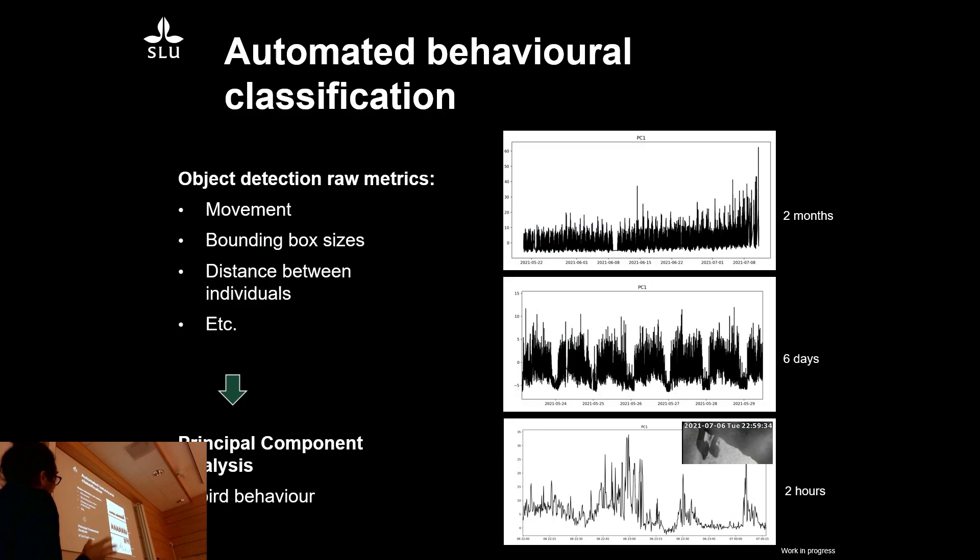The next step is: what if we just take the object detection outputs — continuous outputs — and look at them in a more unsupervised way to find patterns? From these raw metrics we can get movement, bounding box sizes, distance between individuals, and all kinds of data. We've done a principal component analysis and we're showing here PC1 of bird behaviour on the ledge. The top view spans two months of the whole breeding season, and you can see something happening towards the end — activity going up a lot.